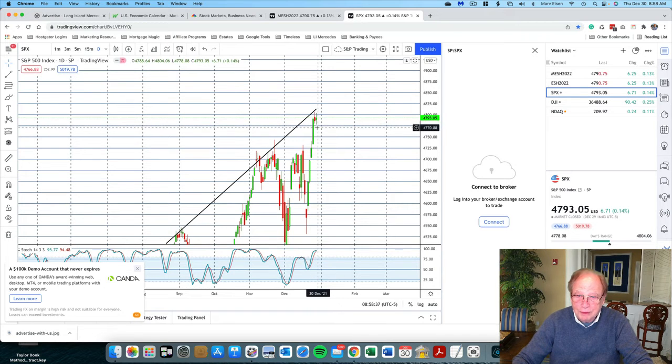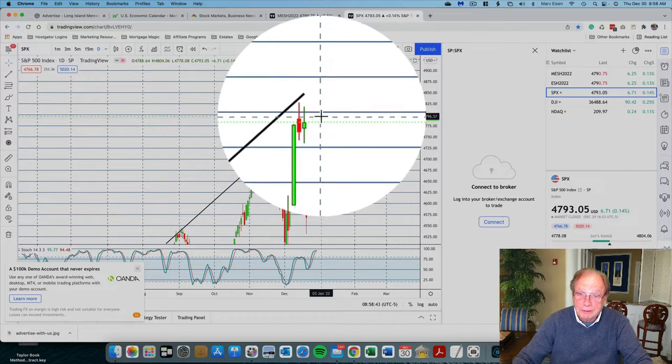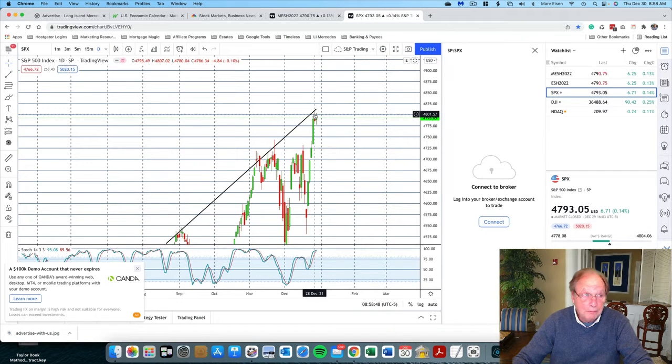Yesterday, the low of yesterday exceeded the low of the previous day. The high of yesterday did not exceed the high of the previous day — keep that in mind. Today we might see a little more hesitancy to move higher. I don't expect any blowout day today, certainly not like Monday.